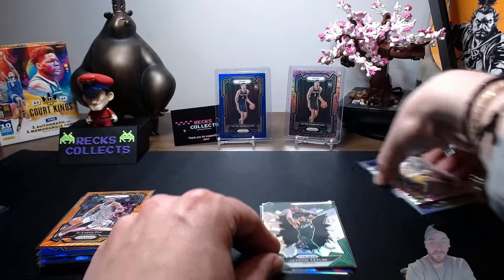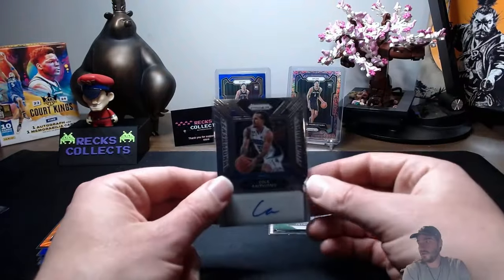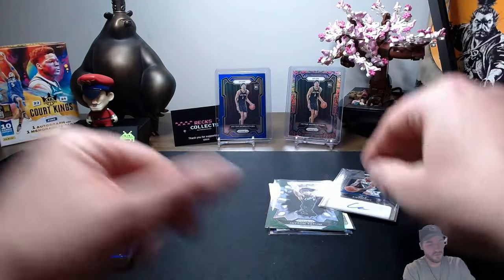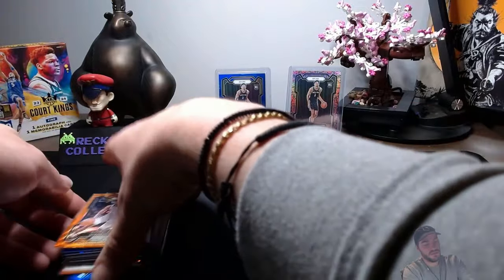You guys ready for the fire signature we pulled? The Cole Anthony non-numbered sig — trash. And then let's go into our numbered cards.